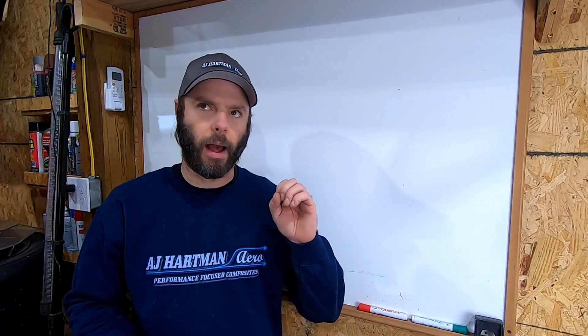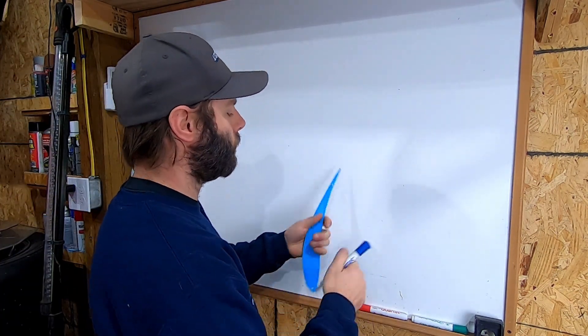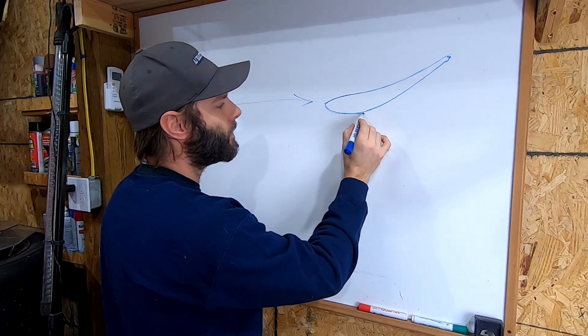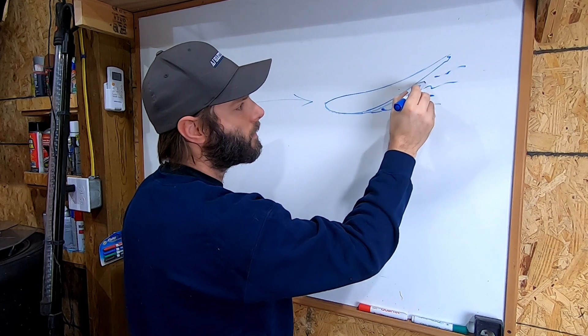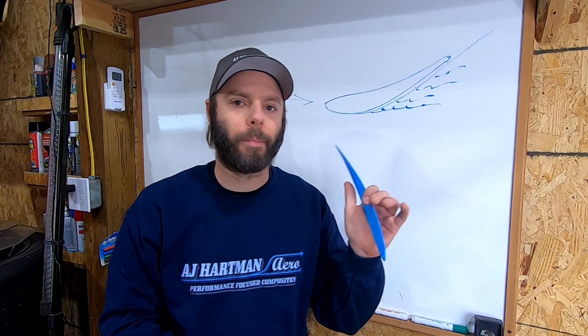So earlier in the video I mentioned the wool tufts and how they just kind of burst. Without even watching them as the air is going, I knew we were getting separation on the wing. Separation on a wing — pretty simple. If you trace a wing shape and the air is coming on like this, it'll stay attached to a certain point until the wing is too steep, and then you just end up getting a bunch of separation off the back rather than a nice attached flow creating downforce. That's definitely what was happening on this wing.